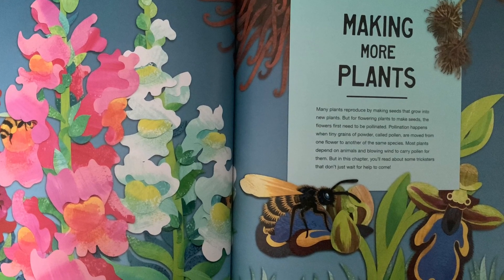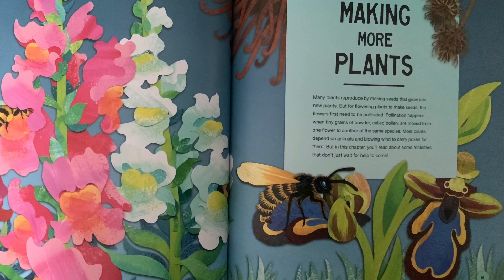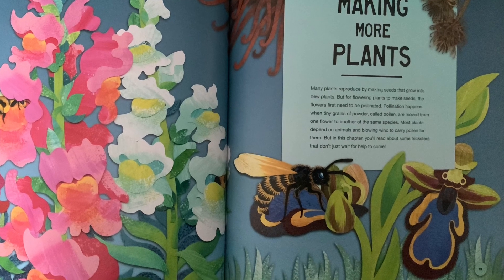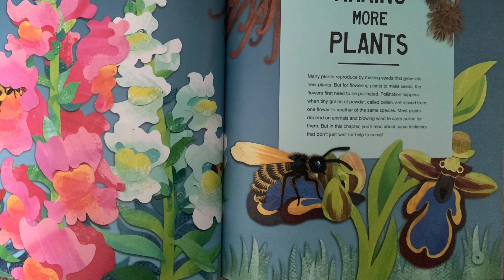Most plants depend on animals and blowing wind to carry pollen for them. But in this chapter, you'll learn about some tricksters that don't just wait for help to come.